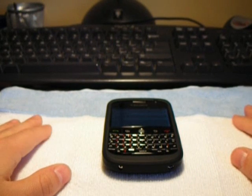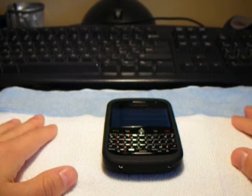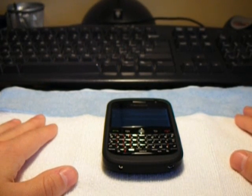Hey guys, for this video I just wanted to take you through a few of the new features and enhancements that BlackBerry added to their new operating system for the BlackBerry Bold, which is version 4.6.